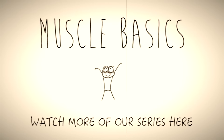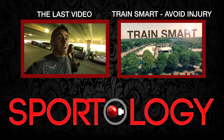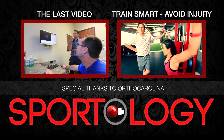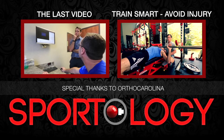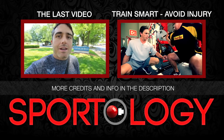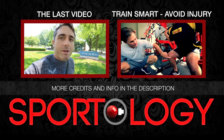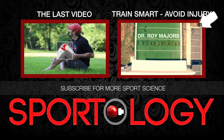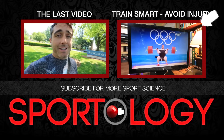So there you have it — a few muscle basics so that you can be smarter and more informed when you're trying to build and tone your muscles. I hope you guys enjoyed that video. I'm trying to make sure I can pass on this basic fundamental sports science knowledge to you. We're doing this whole sports science video series in tandem with OrthoCarolina. Be sure to check out the next video — we're heading to the gym with Dr. Major to find out how to train smarter and stay injury free. It's all physics, right?